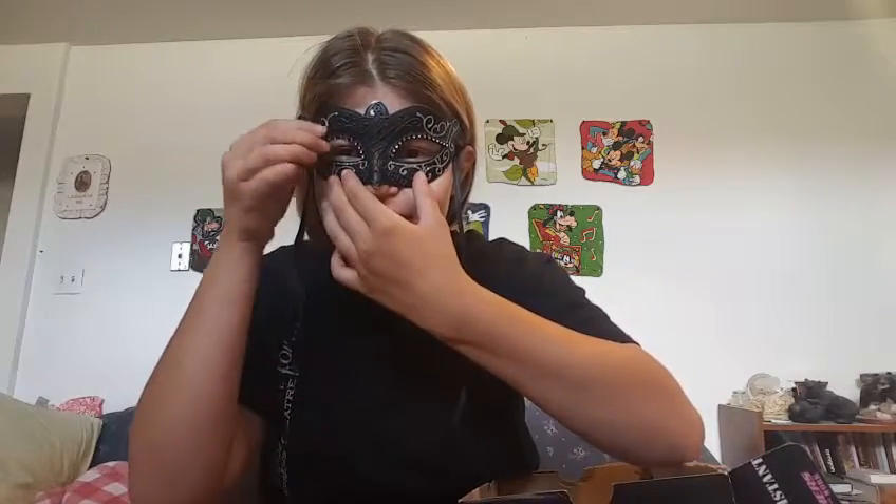So I have this mask, and I really need it — I keep meaning to fix it. What this is: I went to a masquerade like two years ago and I had to get a mask because I didn't have one, so I got this.